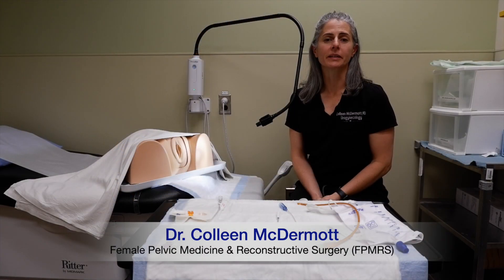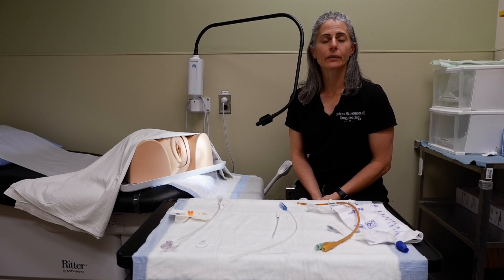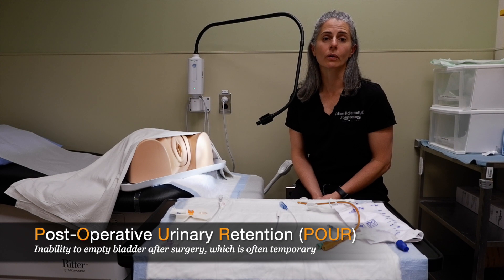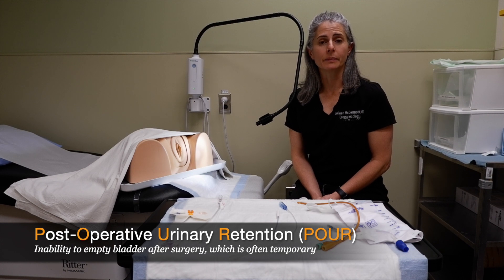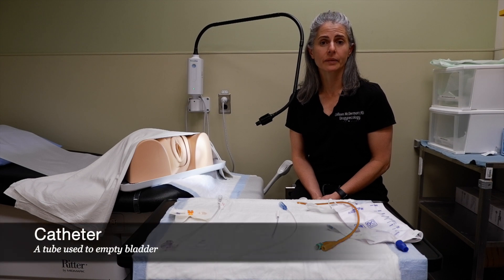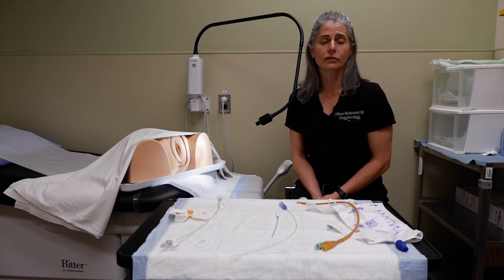Hi, my name is Dr. Colleen McDermott and I am a urogynecologist. Today we are going to talk about post-operative urinary retention, or POUR. After pelvic floor surgery, women will have difficulty emptying their bladder, and in that situation you may have to go home with a catheter. Today we are going to talk about the different types of catheters that your surgeon may offer you.